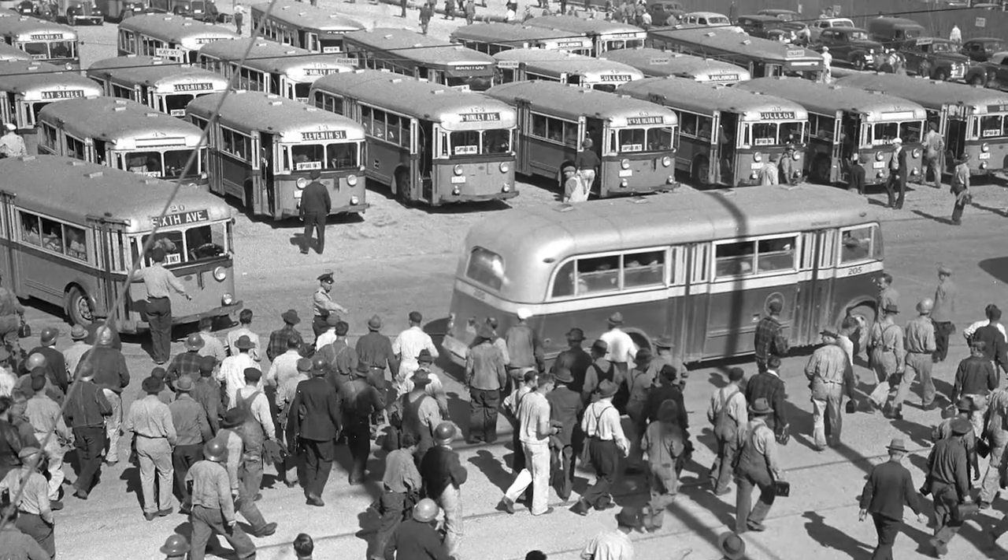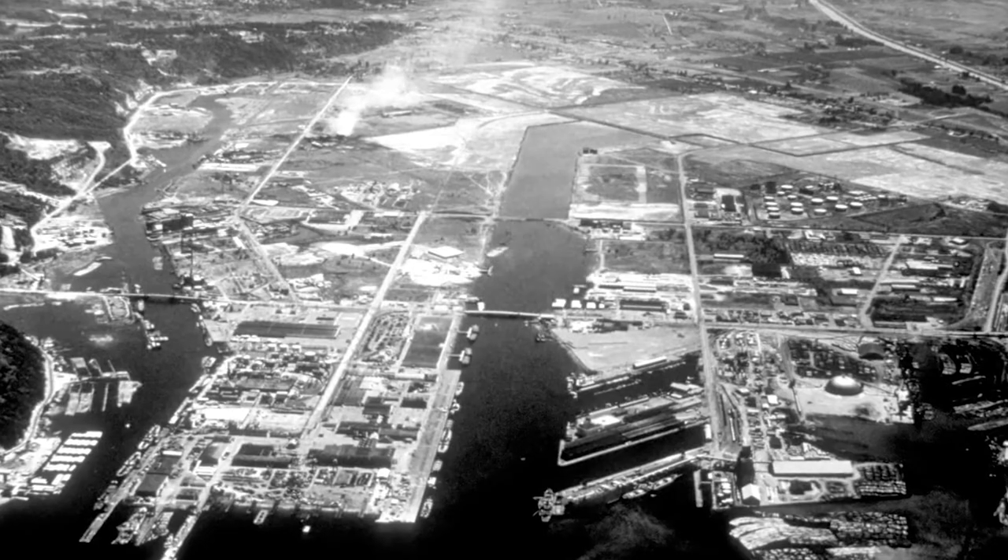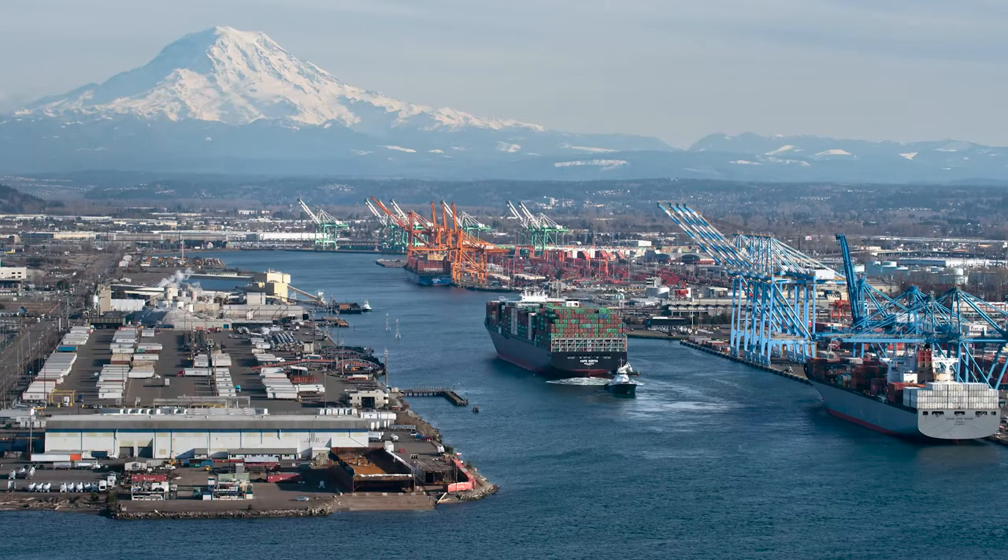In 1959, the Port of Tacoma bought the Todd Shipyard's land and buildings, and in the decades since, it has been home to a variety of businesses.